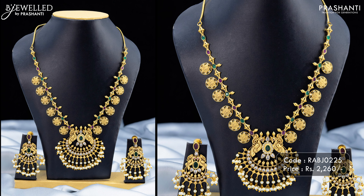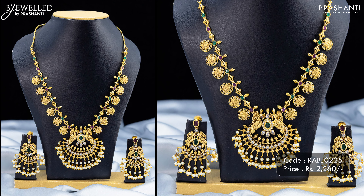We have some very pretty antique necklace collection from Bejewel to be showcased in today's video. Let's take a look at a few of these products.